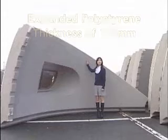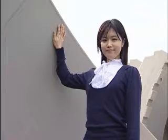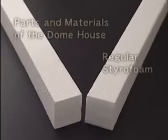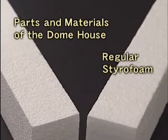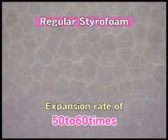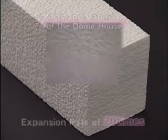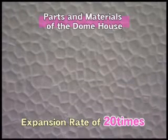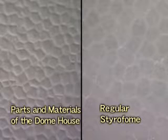This is the material used in the Dome House — expanded polystyrene. What's the difference between this and regular styrofoam? Packing materials for foodstuffs or electrical appliances ordinarily have an expansion rate of between 50 and 60 times. Because that contains so much air, there's little strength to it. With Japan Dome House products, however, the expansion rate is only 20 times, resulting in a strong, hard material suitable for construction.